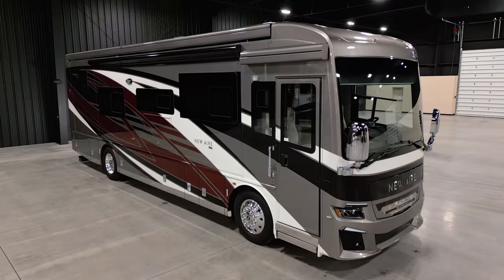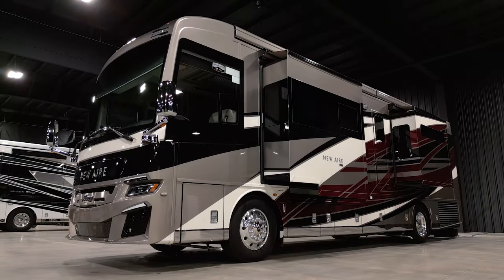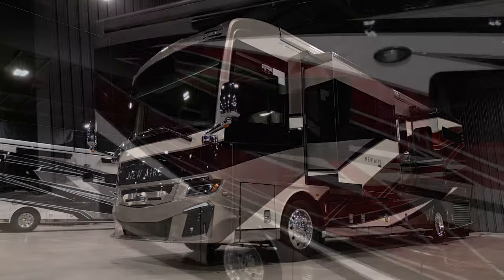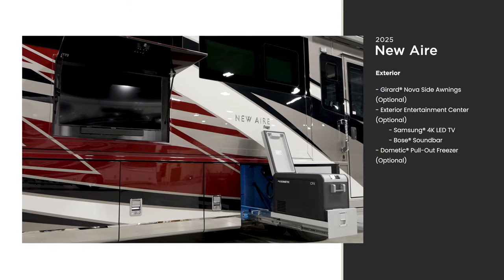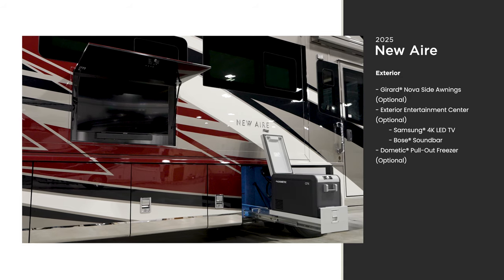The 2025 New Air is available in four floor plans, all 35 feet in length. This unit measures 35 feet 10 inches. The full paint Masterpiece finish is stunning and available in four colors — this is Sangria. You can enjoy the great outdoors your own way with our optional entertainment center and additional optional features.